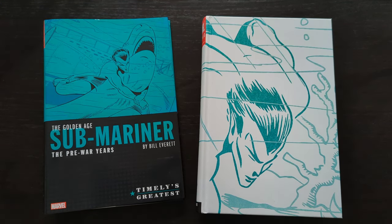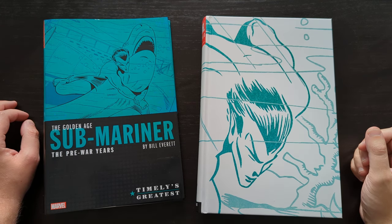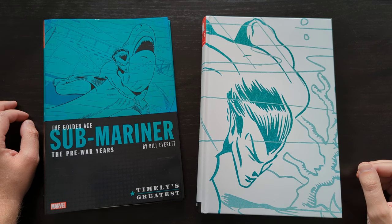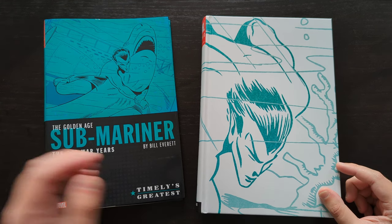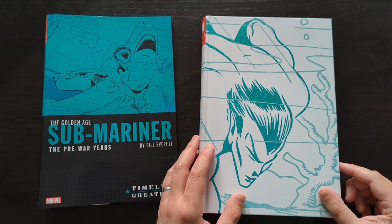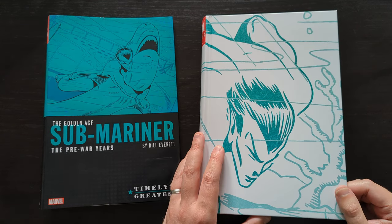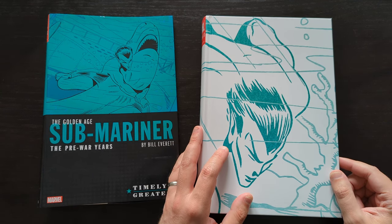Here we are with the Golden Age Submariner, the Pre-War Years by Bill Everett omnibus. Bill Everett being the creator of the character — he's also well known for having co-created Daredevil with Stan Lee many years after this stuff. Namor is a character who's been around a lot longer than perhaps some people realize. He is a Golden Age character, has been around almost as long as Superman and about the same amount of time as Batman. Great to see that earliest stuff so beautifully restored in this book.